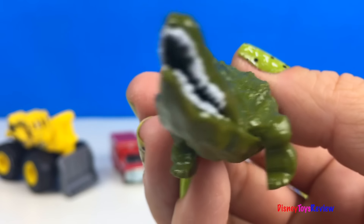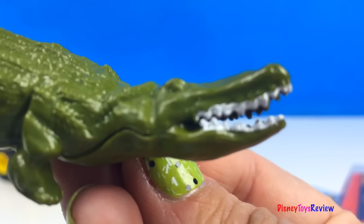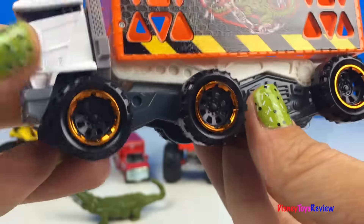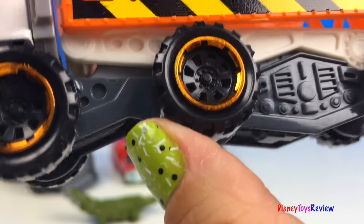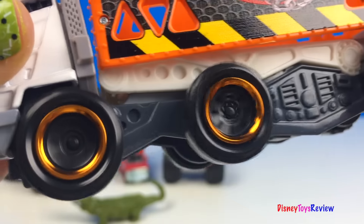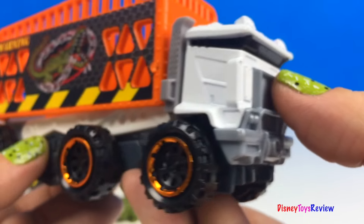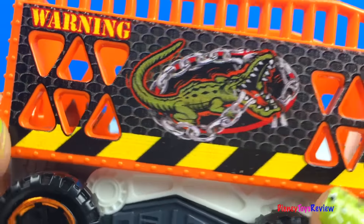Wow, look at that alligator — he's got some sharp, sharp teeth. Here's our Swing Trapper. Look at the black wheels with those copper rims. I love the details on this white truck. And look, it's ready to catch the alligator.